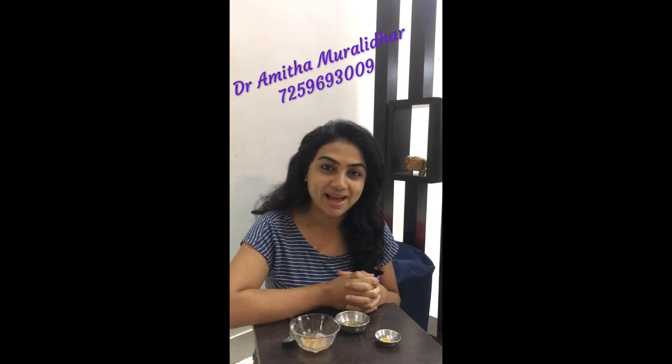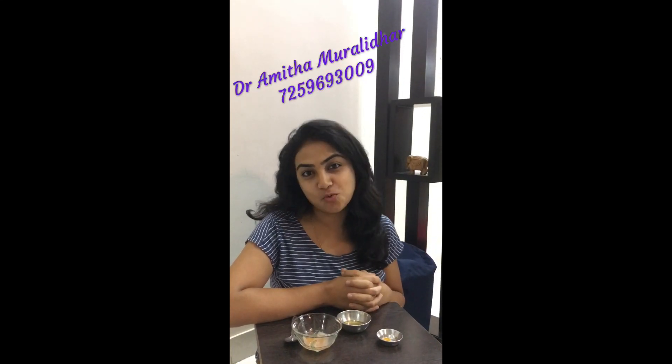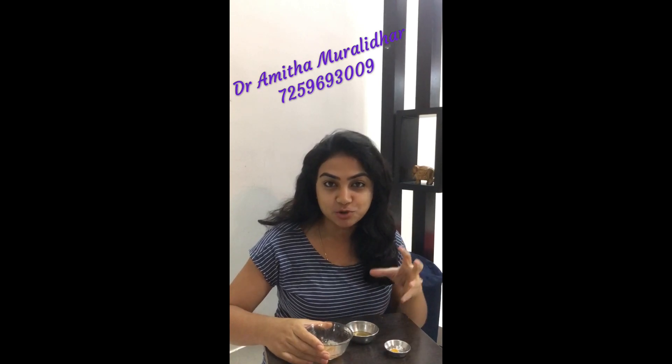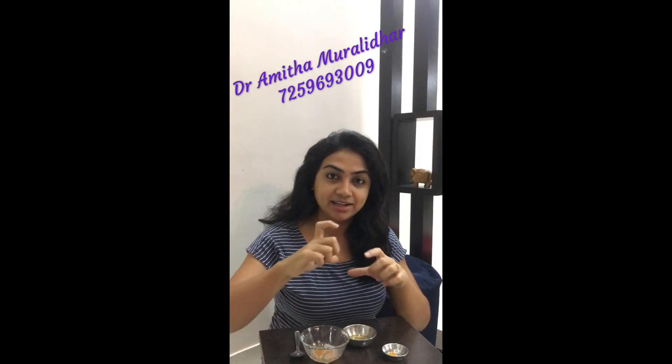Hey guys, welcome back! I'm Dr. Amita and you're watching the 15 Days to Pre New Year Glowing Skin Challenge. For today we have potato, so what you need to do is take a potato, wash it, and peel it off.